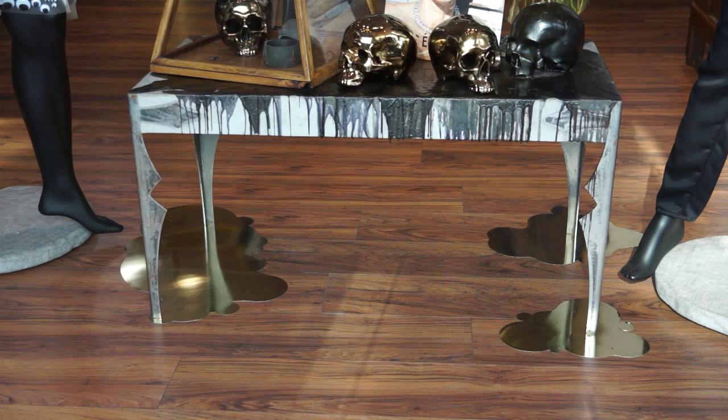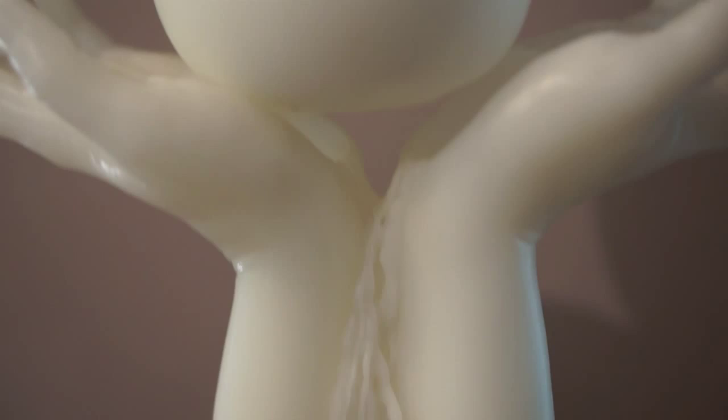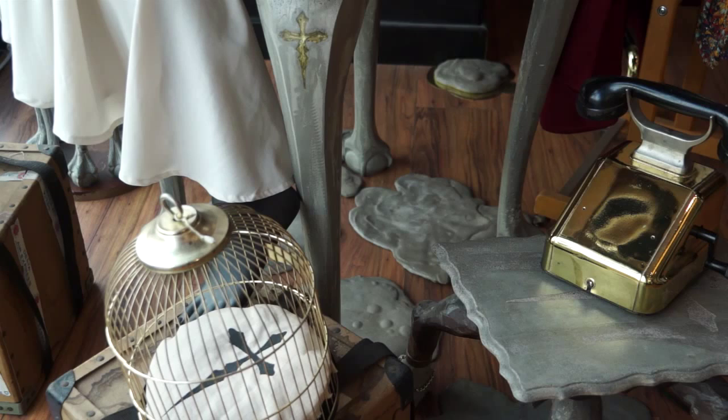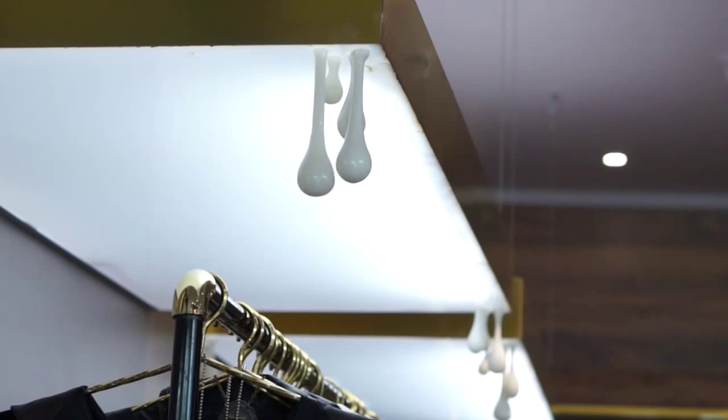And so everything right now at the moment is dripping. It's oozing. It's like a kind of molten. It's a little bit in flux. So all of the elements from what happened last year have now been dripping. The mirrors are starting to move and drip, and concrete is starting to ooze out of them.